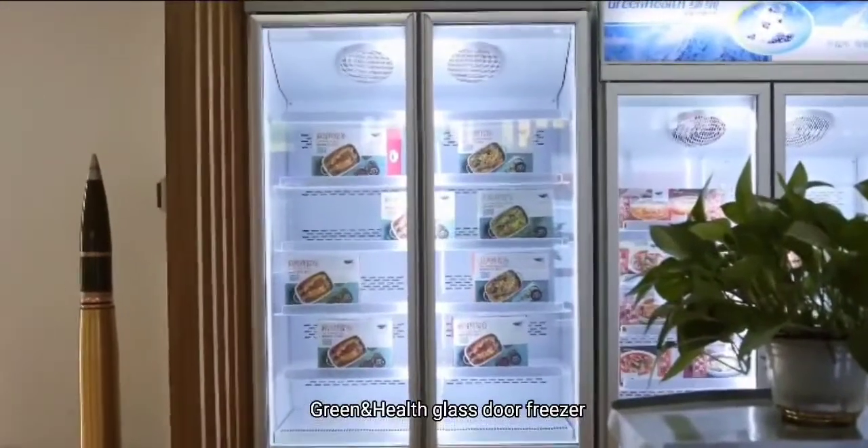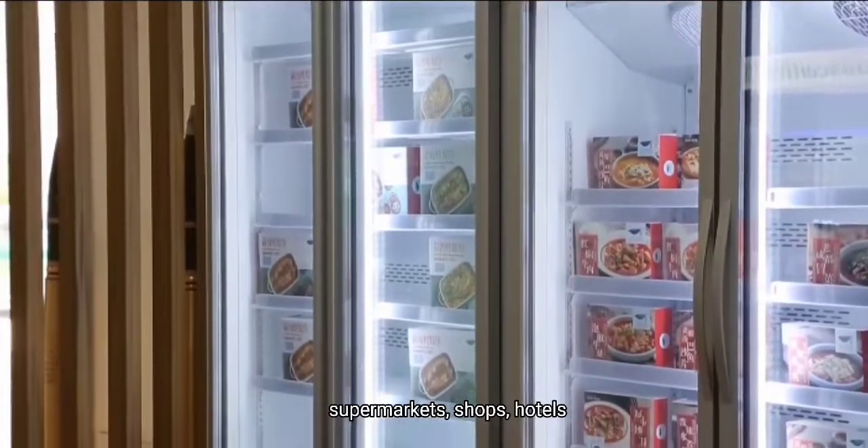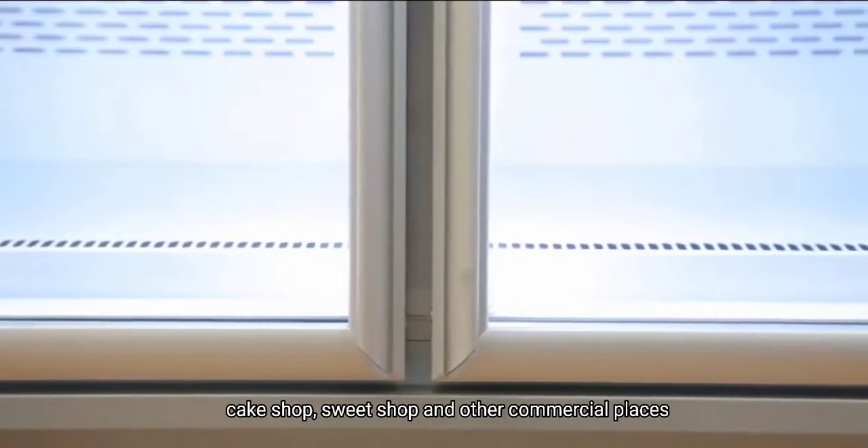GreenHealth Glass Door Freezer, widely used in shopping malls, supermarkets, shops, hotels, cake shops, sweet shops, and other commercial places.